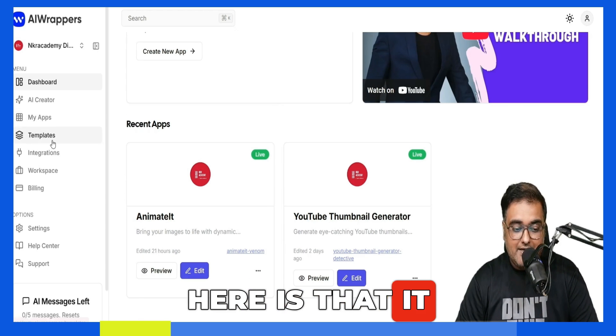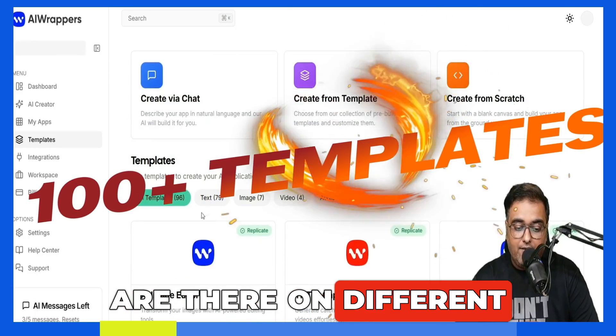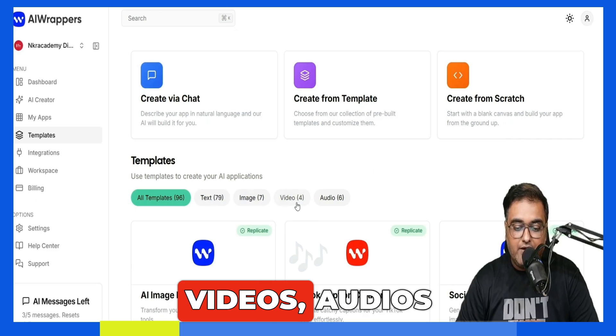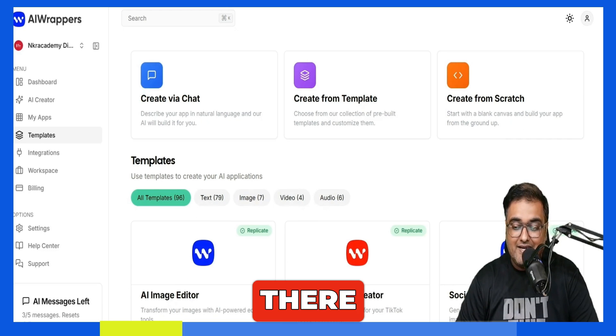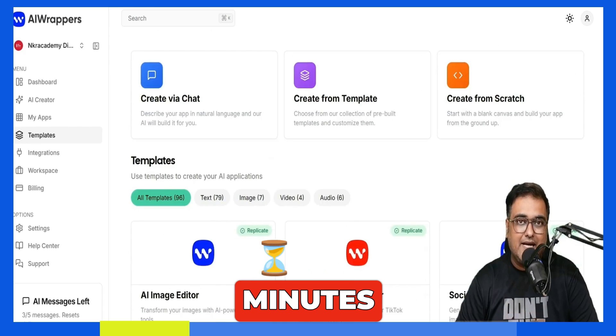It supports 50 plus languages, all popular languages supported. You can control everything like the input forms and outputs. You can control whether you want it to generate leads, sell it directly, or give it away as a valuable bonus. It also comes with done-for-you templates — over hundreds of templates covering text, images, videos, audios, and you can create AI apps like a breeze within minutes.